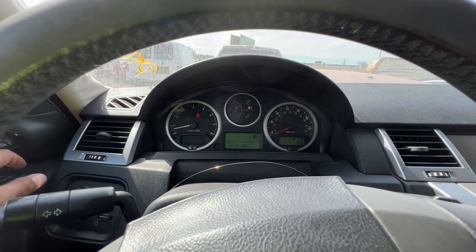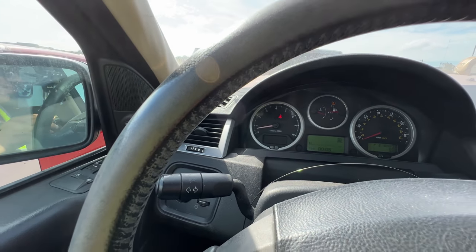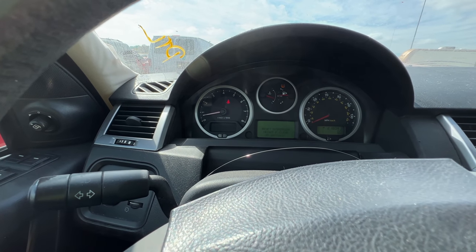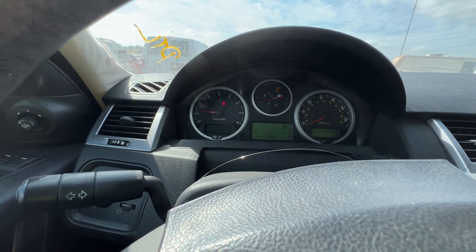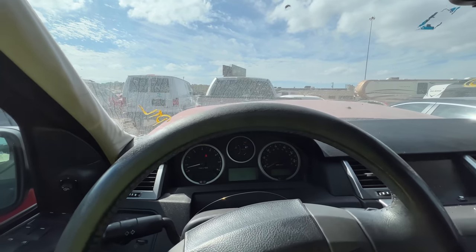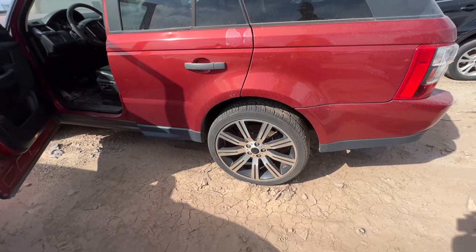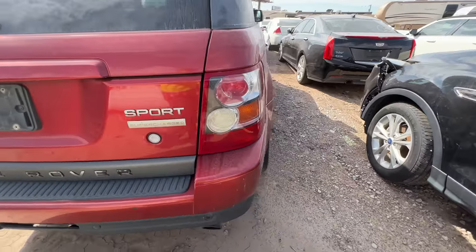She sounds healthy, she sounds healthy. It still says it's in mud mode, which is kind of strange. Would you guys bid on this? Should we do another Range Rover? I don't need to do another Range Rover, but look at that — the suspension is nice and high now. I'm very satisfied with that. Okay, so here's what I think we're going to do...